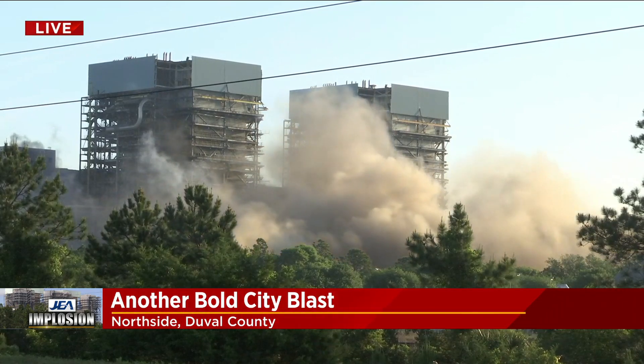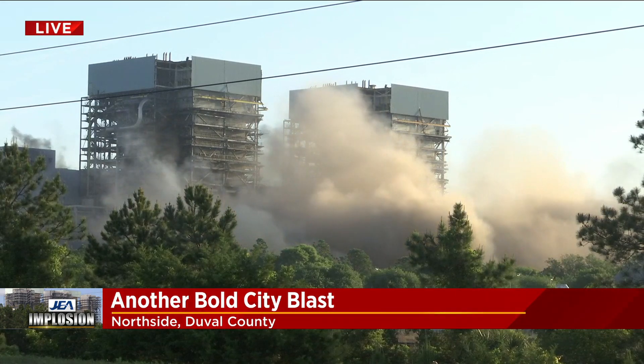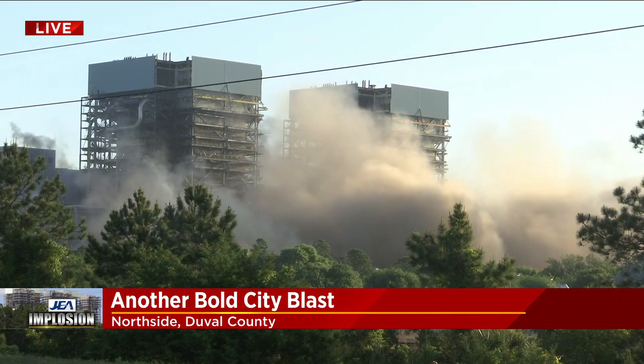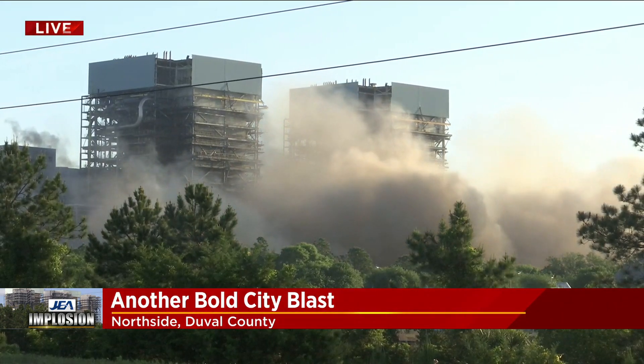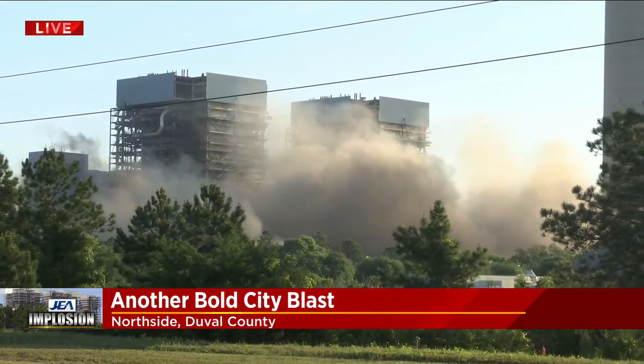I really felt that. The ground did shake. You could feel it, you could hear it. You saw it as it came down. What that actually did was cut that metal and bring that down. Those converters there — it's an environmental part — and that's what came down there.